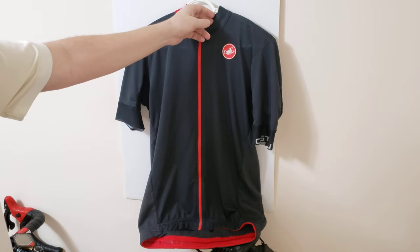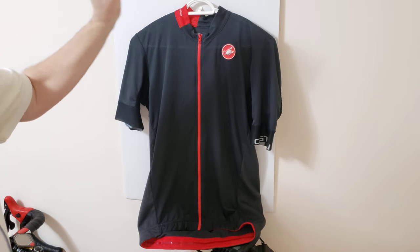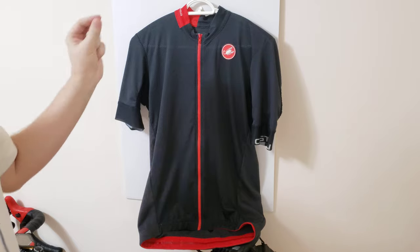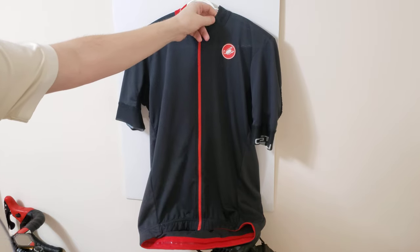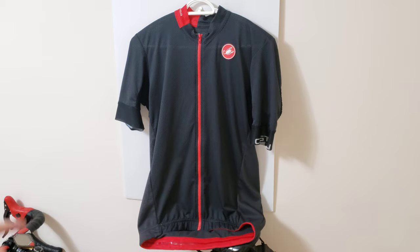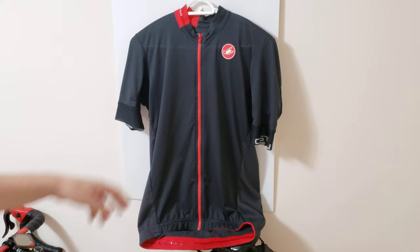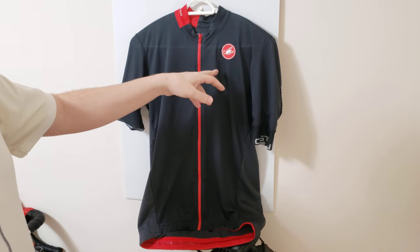Looking at the top, the collar over here — the sleeve should be just slightly a little bit thicker to give you that nice support. You can see how the collar should look like, so keep that in mind. Now I'm going to quickly touch on the zipper. I believe this is the Aero FZ Castelli.